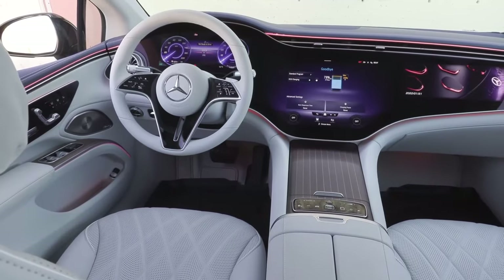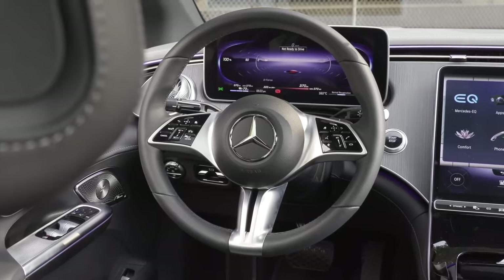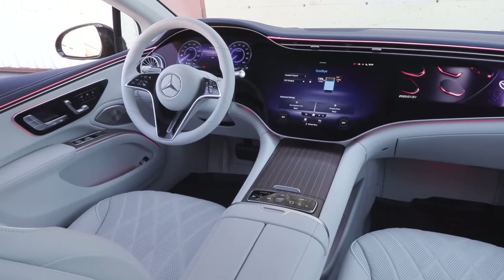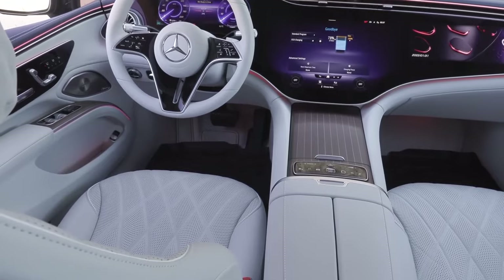The 2024 Mercedes-Benz EK Sedan isn't just another electric car, it's a rolling statement of opulent innovation. The exterior evokes a streamlined elegance, its silhouette a whisper of wind sculpted into metal. Every curve and line speaks of aerodynamic purpose, yet whispers of undeniable luxury.